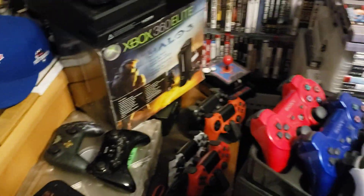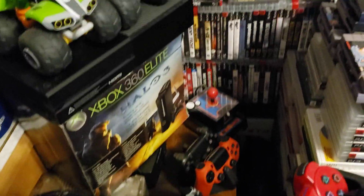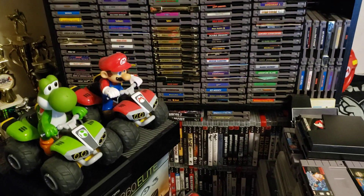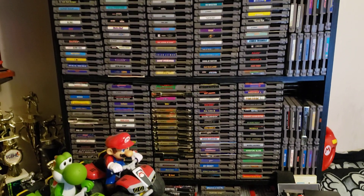In the back I've got some PS3 games on the bottom that you can't hardly see, and then the rest of my NES collection — so a lot of NES games.